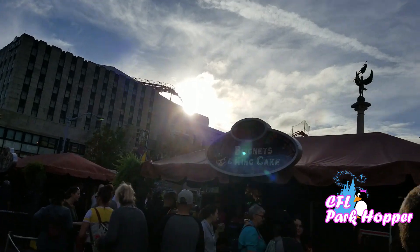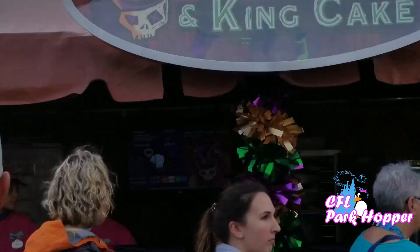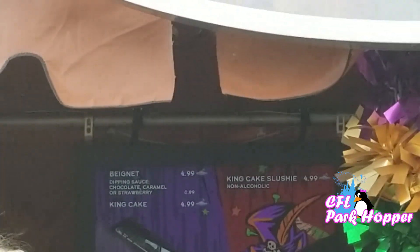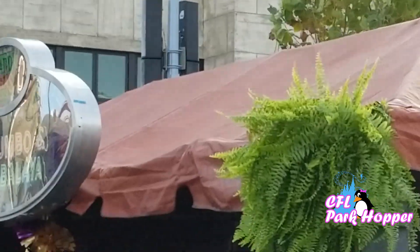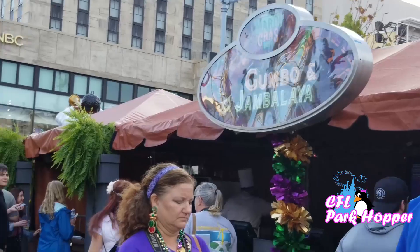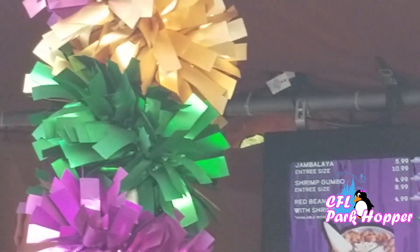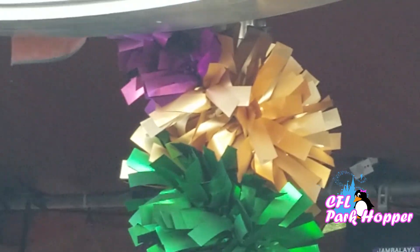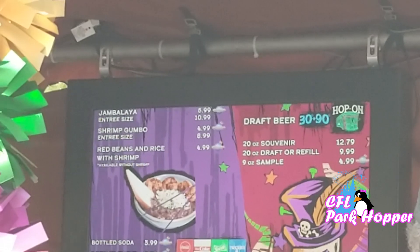Here are the beignets and king cake. You can get king cake for $4.99 and beignets for $4.99 with dipping sauce — either chocolate, caramel, or strawberry. That's a tough choice. Over here they have gumbo and jambalaya. You can get jambalaya in an entree size for $10.99 or a sampler for $5.99, same with the shrimp gumbo — $4.99 for the sampler or $8.99 for the entree. They also have red beans, rice, and shrimp for $4.99.